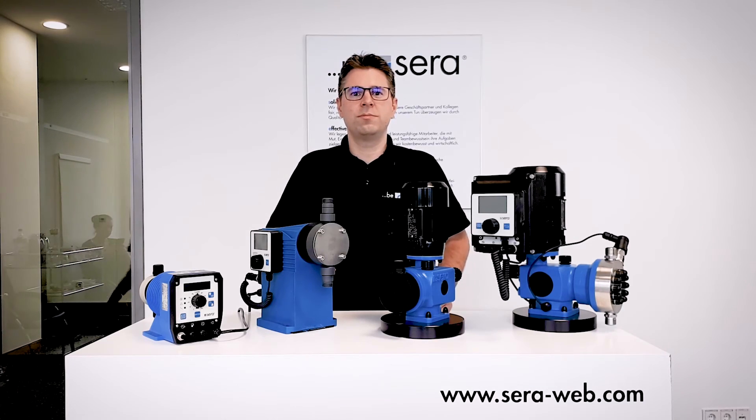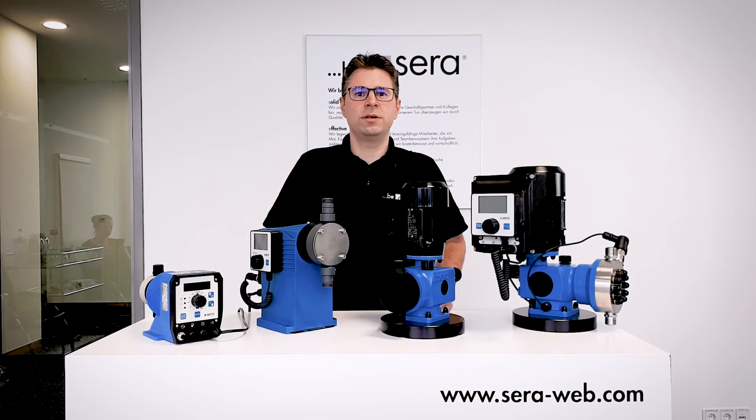But Zera is not only a pump manufacturer. We design, engineer, build, and install complete customized solutions for our customers. Our scope starts with the transfer of the chemical, covers the storage, dosing, and ends at the process injection point.